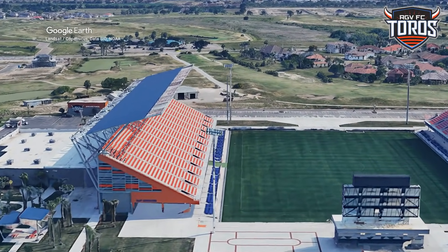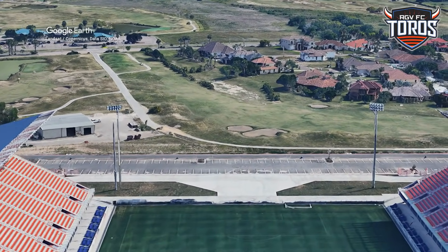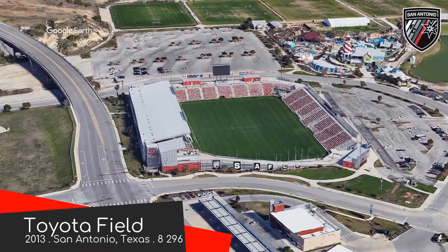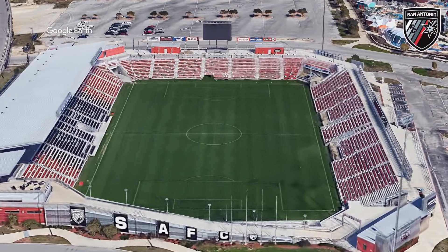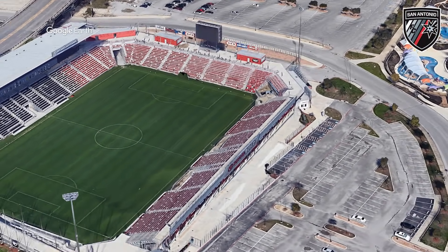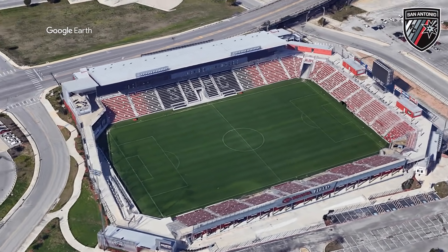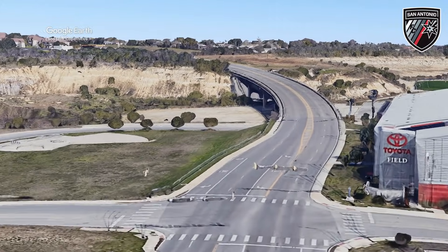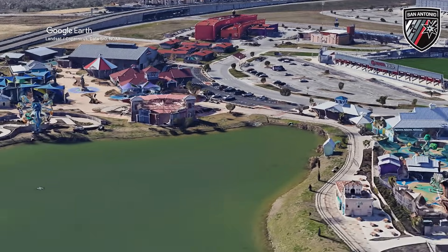Something I do know is that before the stadium was built, the site was an abandoned water park. Toyota Field, home to San Antonio FC. With a few extra seats and maybe an extra roof canopy, this wouldn't look out of place in the MLS — and they came so close, but Austin FC quashed their dreams. It's right by a highway, and this one actually has a functioning amusement park next door.